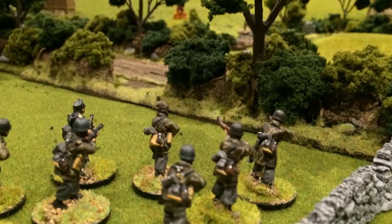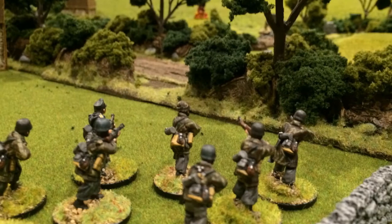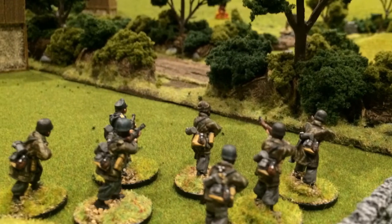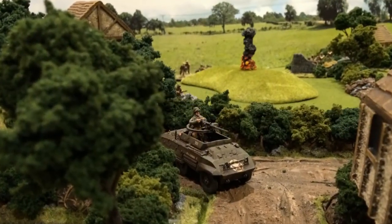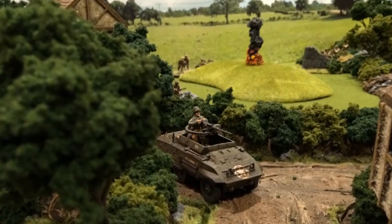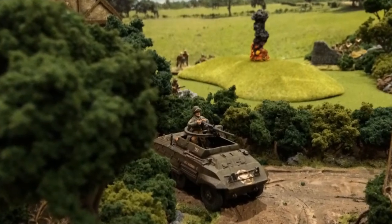This was the signal for the Fallschirmjäger units to open fire on both flanks, taking the US paratroopers by surprise. The US paratroopers immediately called for whatever support vehicles were available. This was answered by the reconnaissance unit consisting of an M18 Hellcat and an M8 Greyhound armoured car.